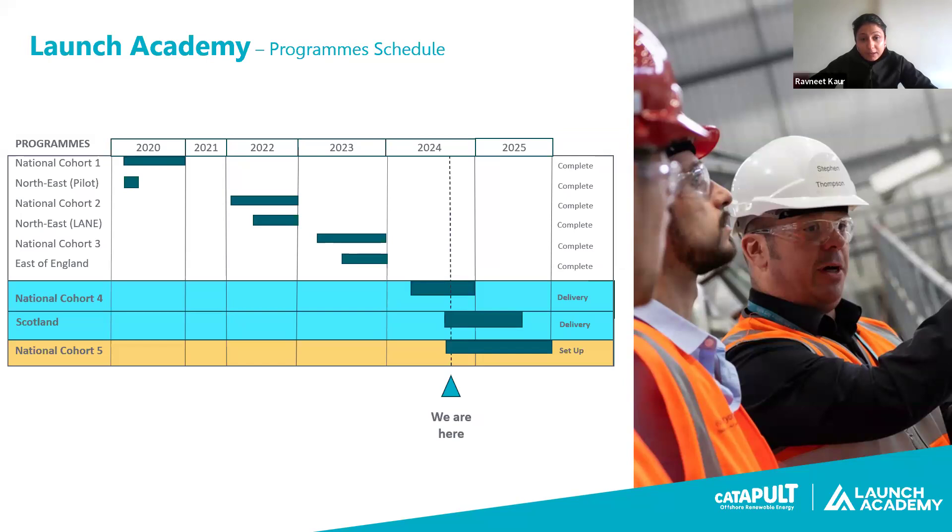We have delivered nearly eight programs now and are in the setup phase for the eighth one. Over the last four years we have developed both national and regional programs - one in the northeast of England, one in the east of England, and the Scotland Launch Academy is the third in the regional series. Later in the year we'll also be launching the national cohort five Launch Academy.